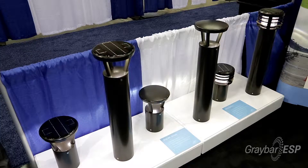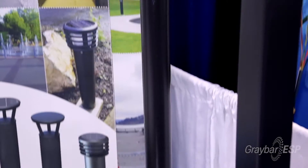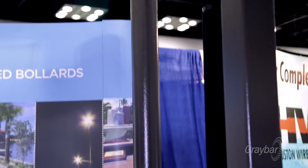Today we're going to talk about our fully integrated solar LED lighting products. We have a bollard product category. We also offer pole-mounted luminaires for area and site light applications. We see those being used a lot for pathways and also parking lot applications.